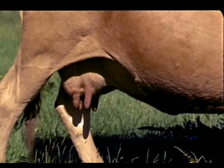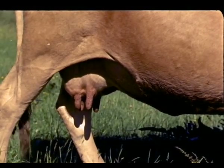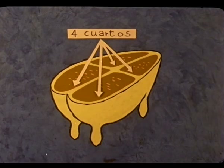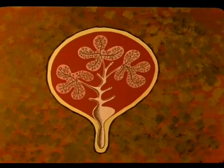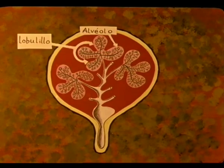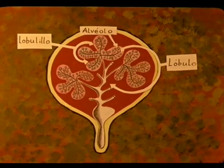Expliquemos el proceso de fabricación de la leche. La ubre está dividida en cuatro compartimentos, en cuatro cuartos, separados entre sí. He aquí un corte esquemático de la ubre. Tenemos ahora un corte transversal de la misma. En cada compartimento o cuarto hay infinidad de alvéolos, los cuales, unidos a un conducto, forman una especie de racimo llamado lobulillo.